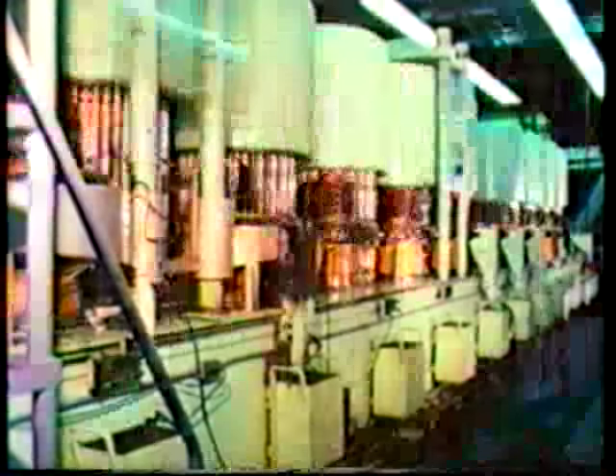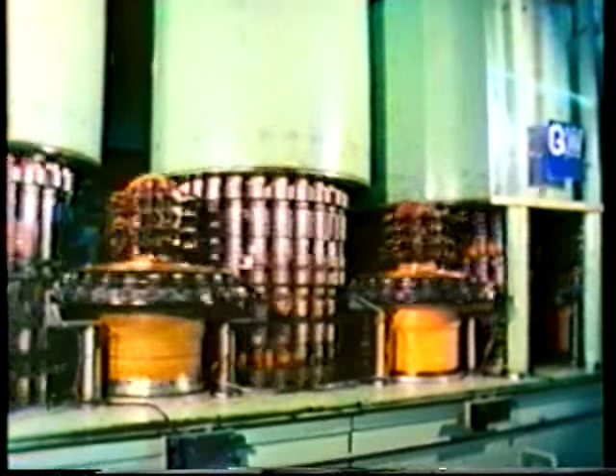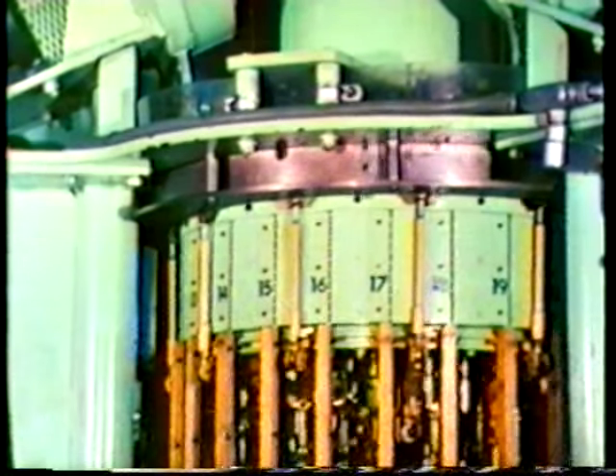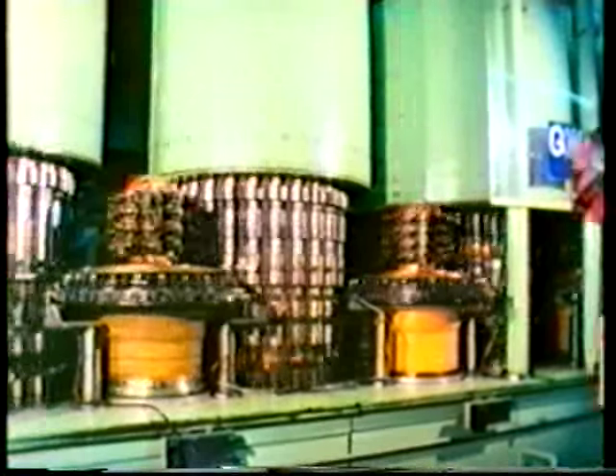Gulf and Western's bullet line uses 10 synchronized turrets. It produces jacketed lead bullet assemblies at the same rate as the case line. Bullet jackets are also made from preformed cups that are oriented and distributed by a feeder synchronized with the turrets. Instead of clips and chains, the bullet lines use mechanical fingers to transfer the work-oriented work pieces between turrets. The fingers close on the work pieces to remove them from one turret and release them after placing them in the next.